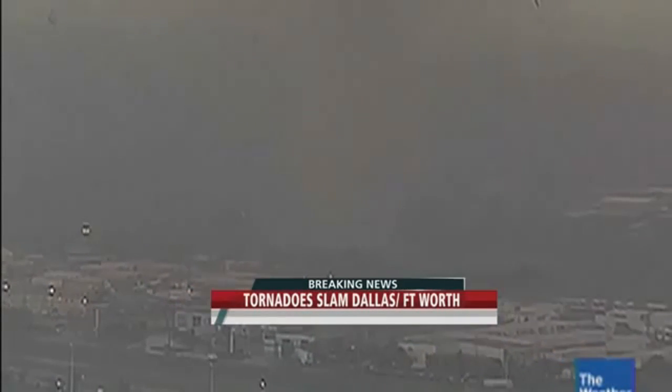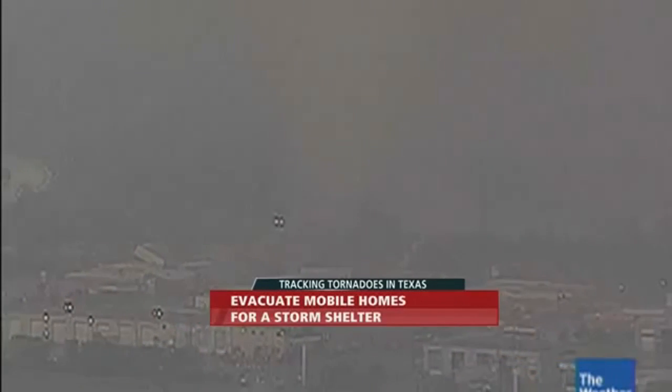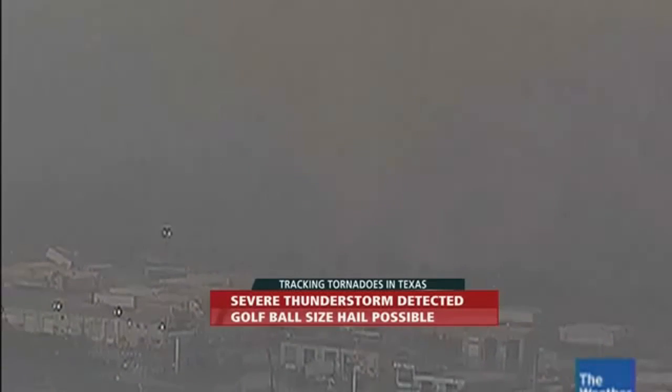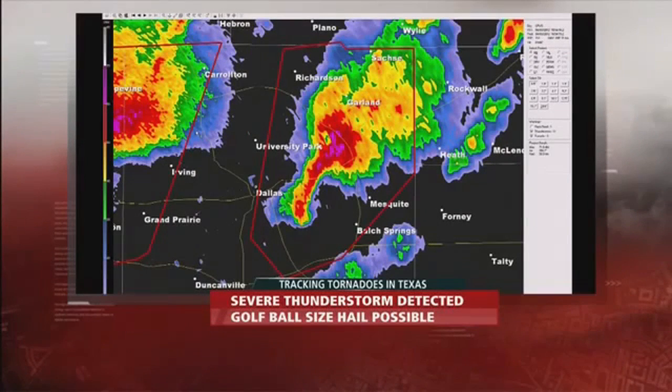Certainly we have seen a destructive tornado on the south side of Dallas, still within parts of the area near south of Grapevine, north of Arlington — a possible tornado in the Dallas-Fort Worth Metroplex area, as well as over on the east side of Dallas toward the Mesquite area, just to the west of Mesquite and east of Dallas.